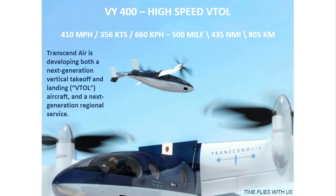That is what allows the VI-400 to be high speed — 410 miles an hour, 356 knots, 660 kph — and also have long range: 500 miles, that's 435 nautical miles or 805 kilometers. So it's a unique aircraft. The tilt-wing design is perhaps the most efficient VTOL design because we get to use the same structure for vertical as well as horizontal flight. This aircraft design has been driven by our concept for a next-generation regional travel service.